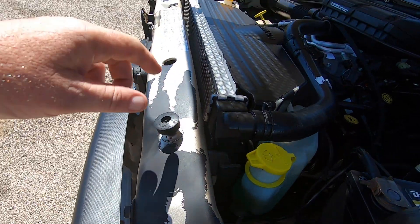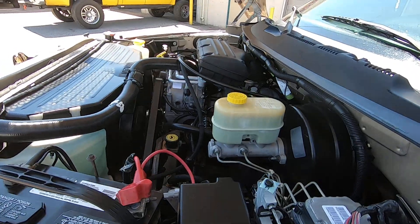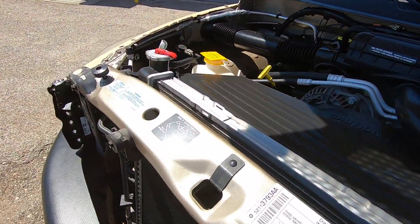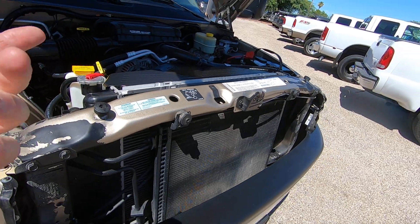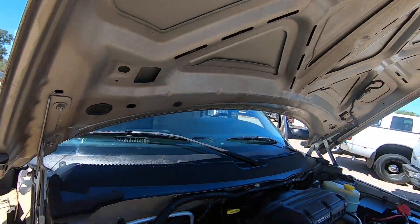The paint was just coming right off it, so it probably had peeling paint everywhere. You do have all your stickers where they belong, so the core support's original. Obviously, this is the first thing to hit something, and that sticker wouldn't be there if it wasn't original. Really straight.